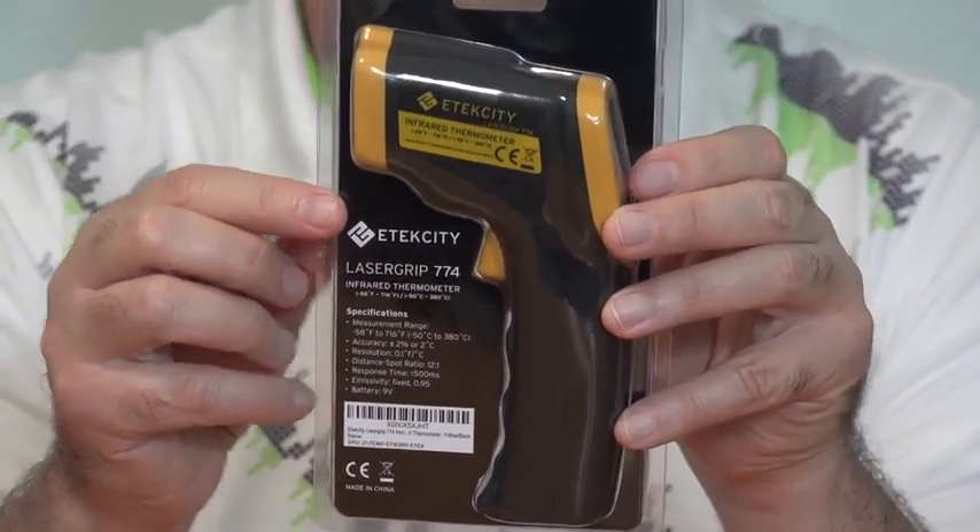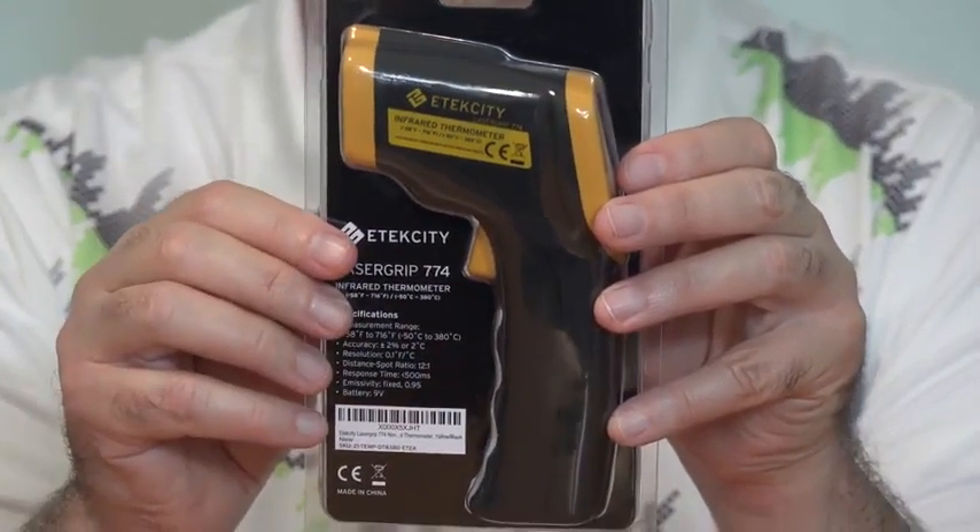This goes for under $20, and I have a link to it down below this video. This is the E-Texity LaserGrip 774 model that can measure temperatures from minus 50 degrees Fahrenheit to plus 716 degrees Fahrenheit. For a few more dollars, you can measure up to over a thousand degrees Fahrenheit.